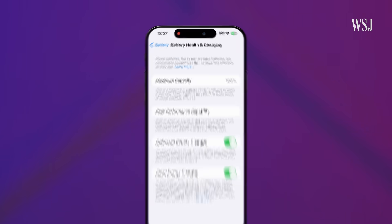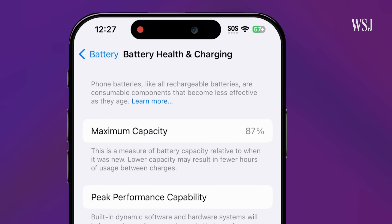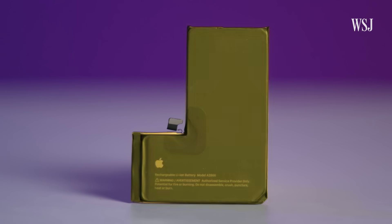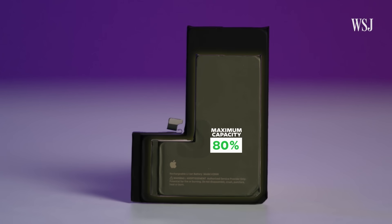See that maximum capacity? That's a measure of the battery capacity relative to when it was new. When I first unboxed this iPhone 14 Pro, it was at 100%. Now, a year later, it's at 87%. As that number gets lower, the battery doesn't hold its charge as long — think of it like a shrinking gas tank.